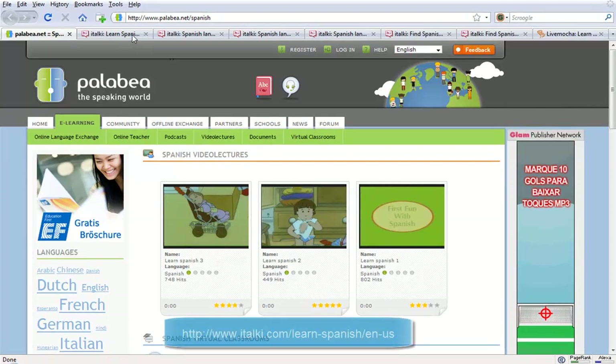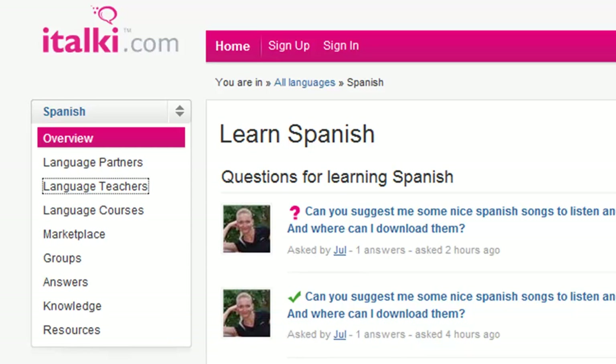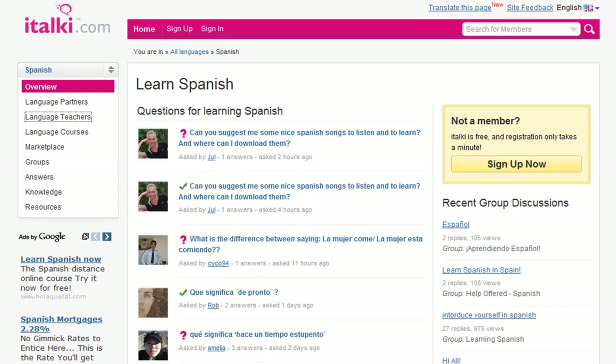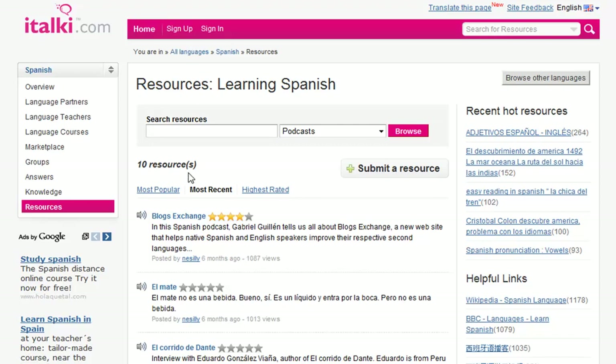If we look at italki, they have language partners that you can do language exchanges with, language teachers you can do lessons with — that's a paid service — and language courses. Lots of materials online. They have in the video section 16 different resources available for watching online or to download. And in the podcast section, 10 resources for learning Spanish.